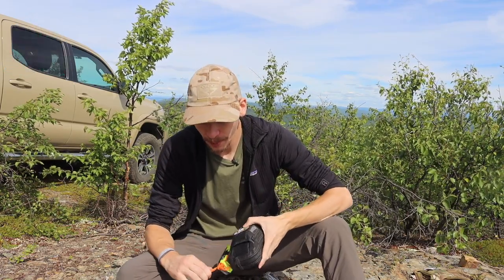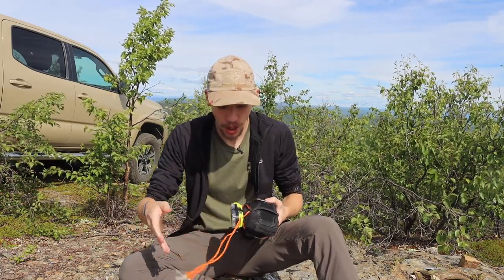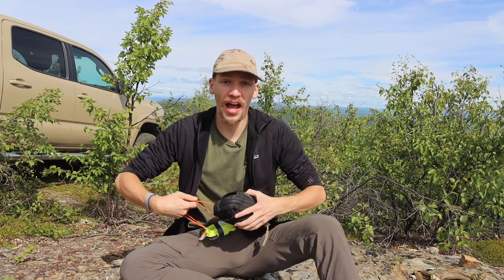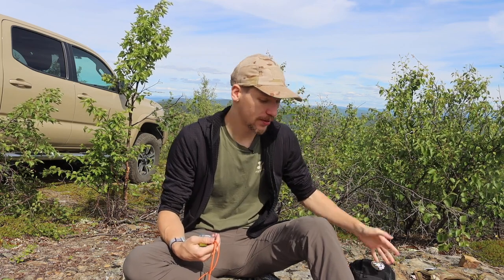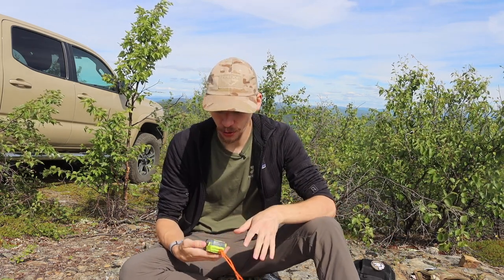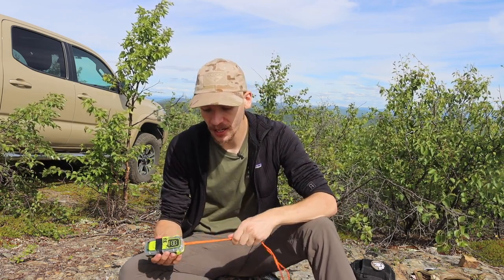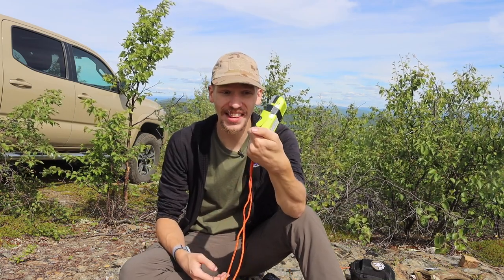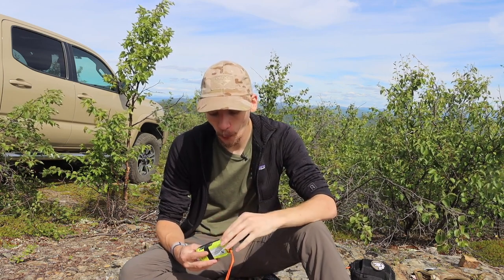Today I'm going to talk about one piece of survival equipment I carry everywhere. In different survival situations — whether you're on the water, on land, in high alpine terrain, muskegs, tundra, or the boreal forest — there are tons of different environments just here in Alaska alone. But there is one piece of survival equipment I carry with me everywhere, and it's this right here: a personal locator beacon.